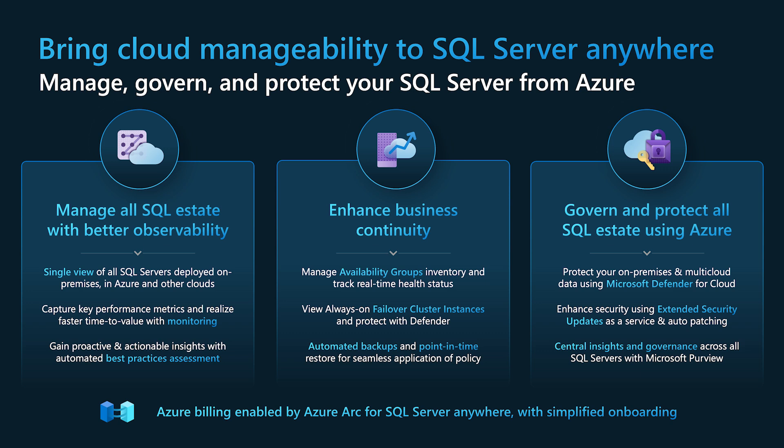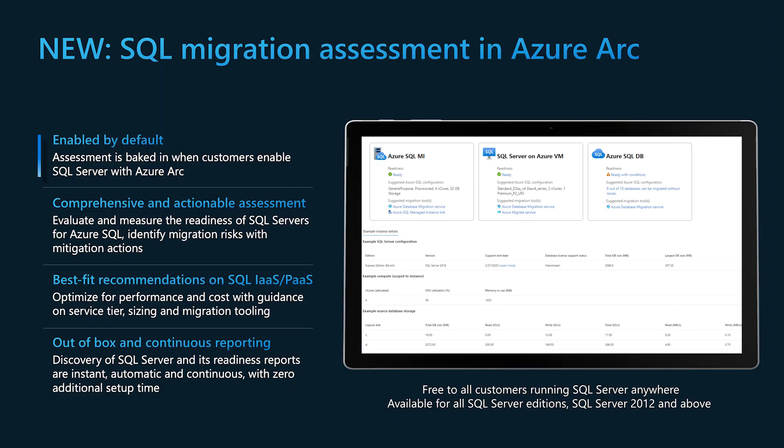Azure Arc also helps you to seamlessly migrate your environments to Azure. In summary, we want you to embark on your cloud migration journey using Azure Arc. On day one, it is going to help you optimize your operations and provides a streamlined migration experience. Let me introduce our newest feature: SQL Server Migration Assessment enabled in SQL Servers enabled by Azure Arc.